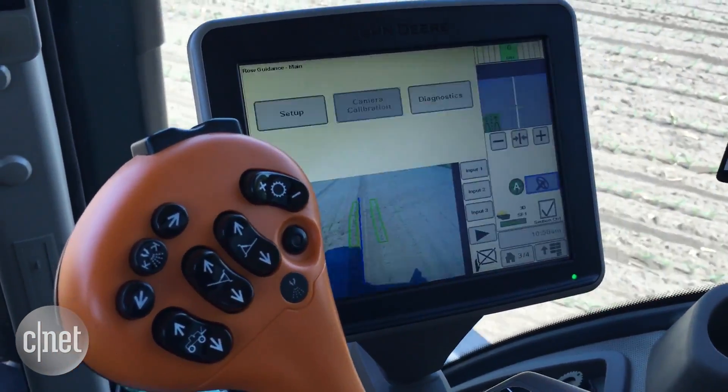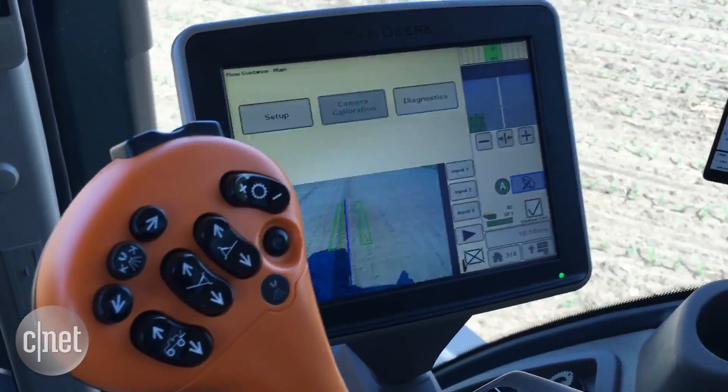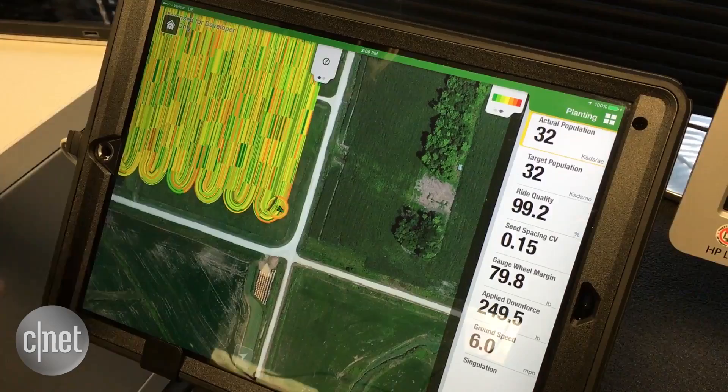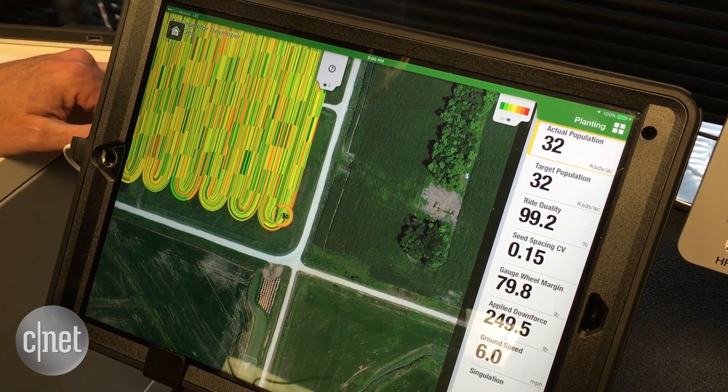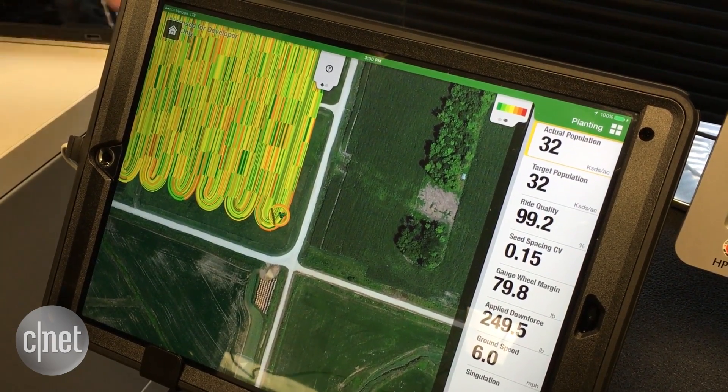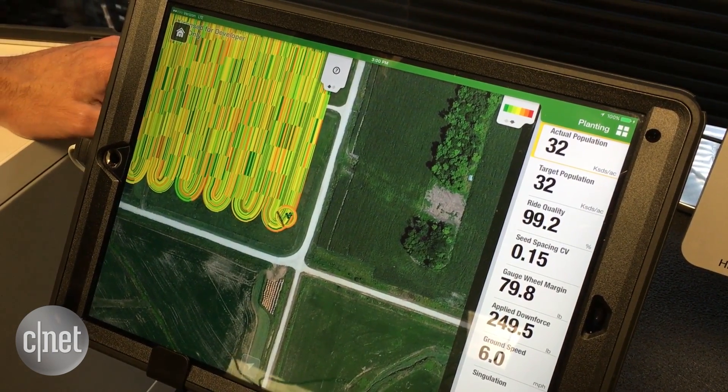These displays help the producer run the machine and do automated guidance through our AutoTrack product. It allows section control to make sure you don't over-apply where you've already been. This iPad works together with whichever integrated display you have and provides visualization of what's actually being done.